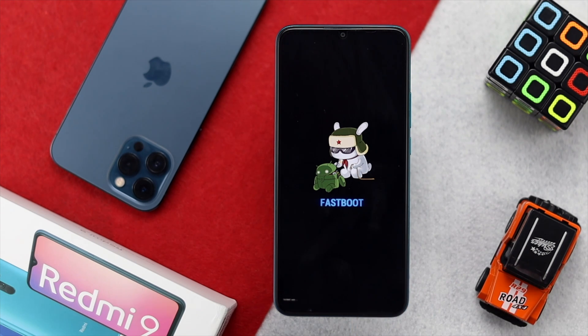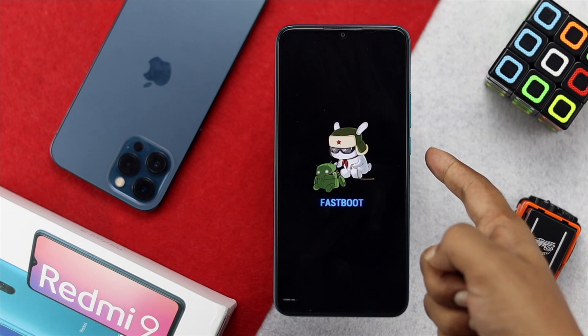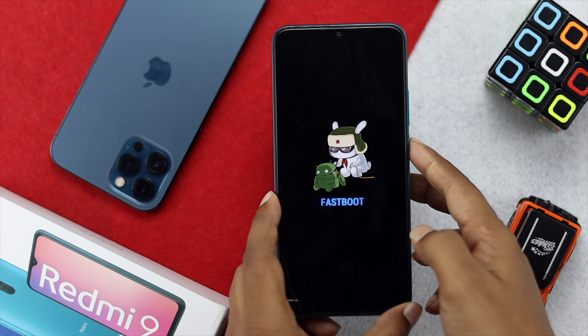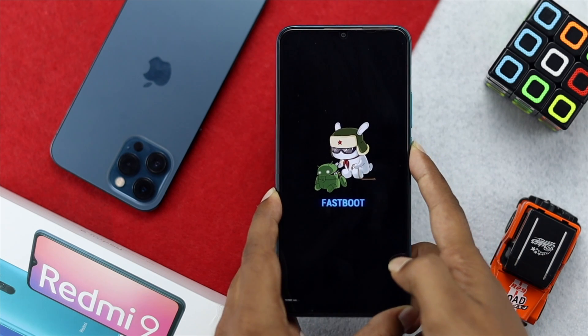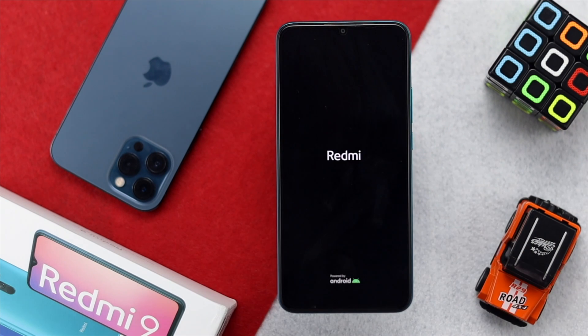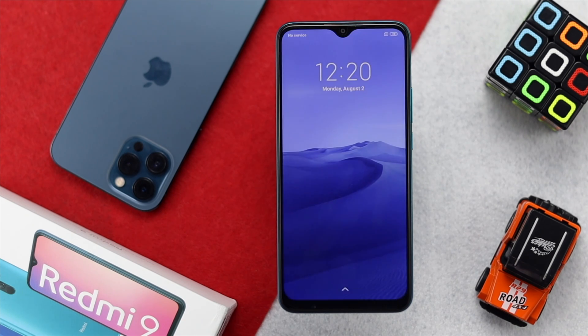If your device is getting stuck on the fastboot logo, you can simply turn it on by pressing down the power button for at least 10 seconds. If you see the Redmi logo come right away, please wait some time for your device to get back to work. If it works, congratulations — but if that doesn't help, move on to the next step.